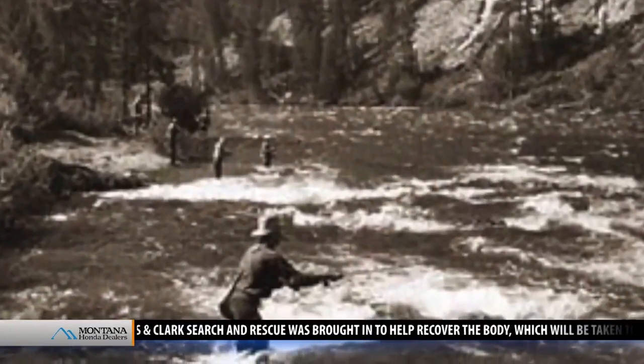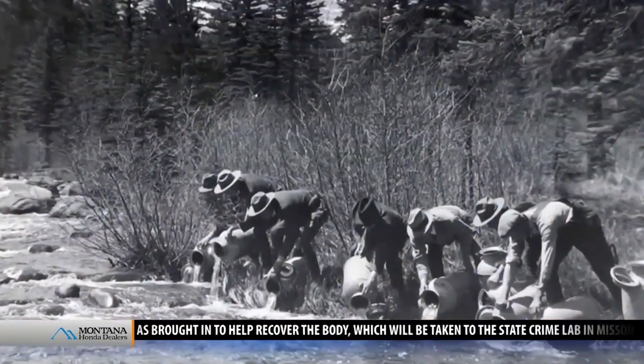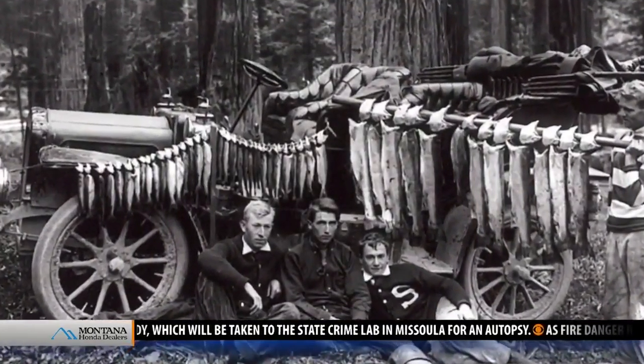Beginning in 1889 and 1890, wanting to provide more opportunities for anglers, the U.S. Fish Commission stocked some Yellowstone Lakes that actually held no fish at all until then. And some of the first ones were these non-native lake trout.